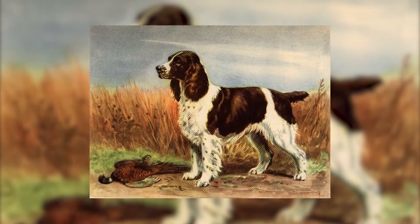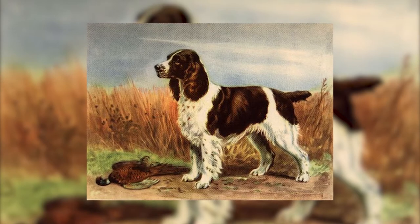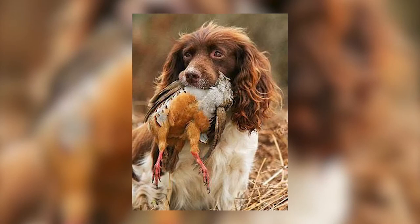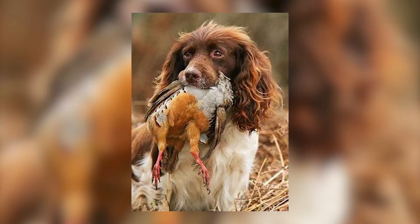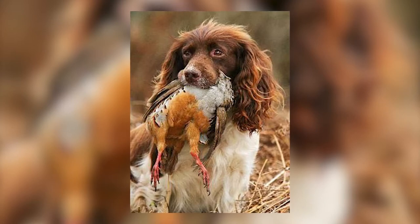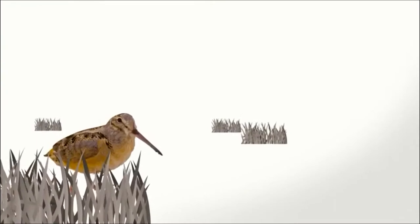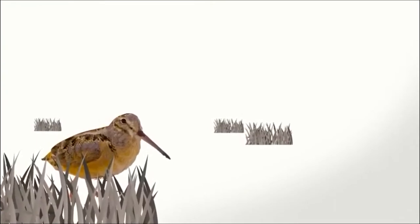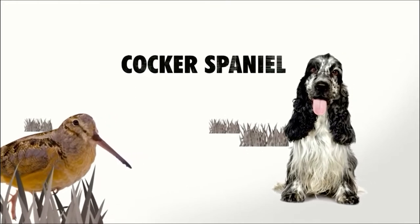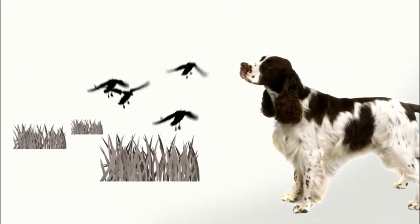Spaniels proved to be particularly skilled at flushing game for shooters when guns were created in the 17th century. Throughout the early 19th and 20th centuries in England, dogs from the same litter were categorized by their hunting use rather than their breed. Smaller dogs in the litter would be used to hunt woodcock and were called cockers, while bigger puppies would be used to flush game birds and were called springers.